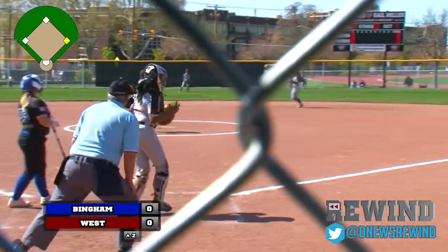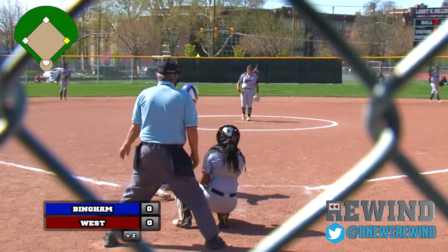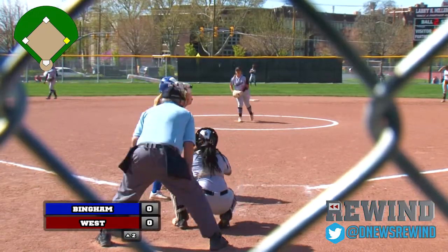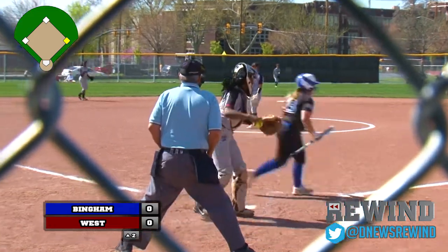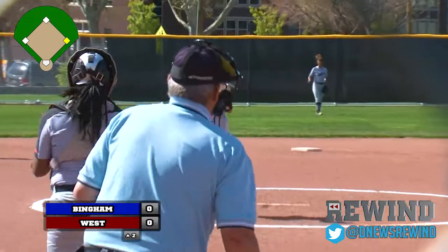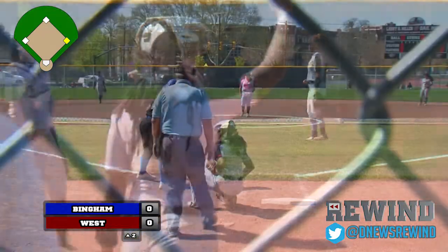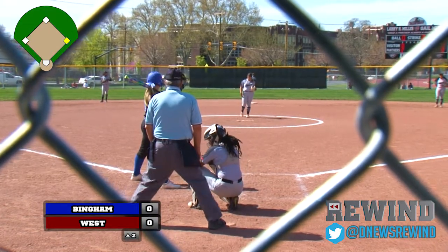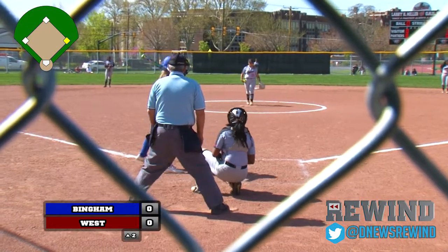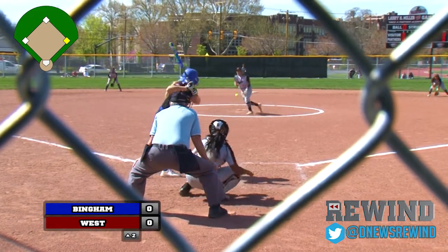Here's Reed. Ulibarri misses up top. Two balls, two strikes — see if Reed can stay alive once again. Nice pitch by Ulibarri, pulled the string. And Reed, after a hard fought at bat, goes down on strikes. Two away and that brings up Emily Doherty. Hogan, who reached on a leadoff single, still standing at first base. Doherty with a big swing, goes through the catcher. Hogan able to get down to second base on the wild pitch — big play there.